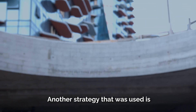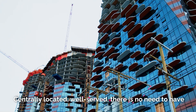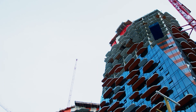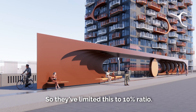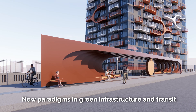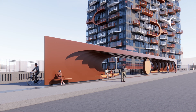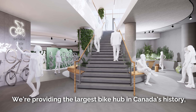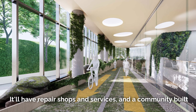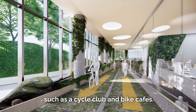Another strategy used is the reduction in vehicle parking. Centrally located and well served, there is no need for tremendous parking stalls and underground parking, so they've limited this to a 10% ratio. Instead, the reliance is now on alternative transportation, new paradigms, green infrastructure and transit integration, such as a transit hub being built on site. We're providing the largest bike hub in Canada's history, housing about 4,500 bikes below grade, with repair shops, services, a cycle club, and bike cafes.